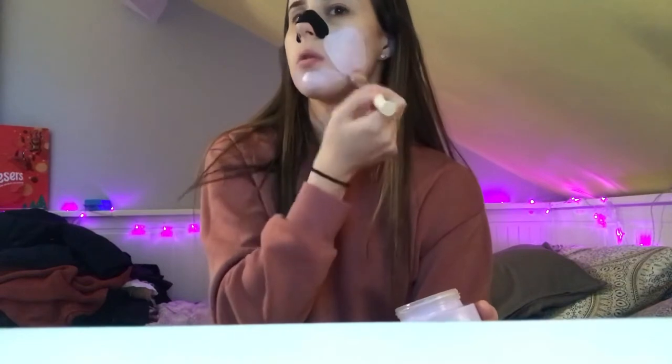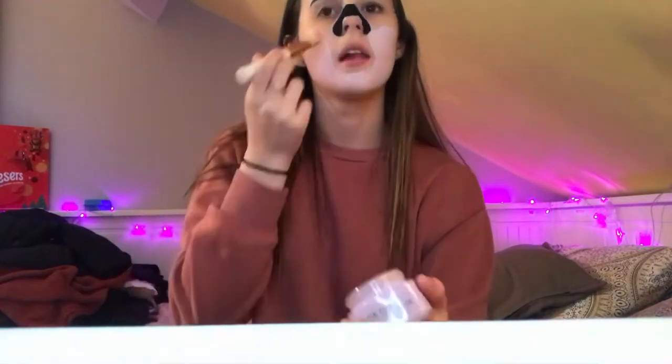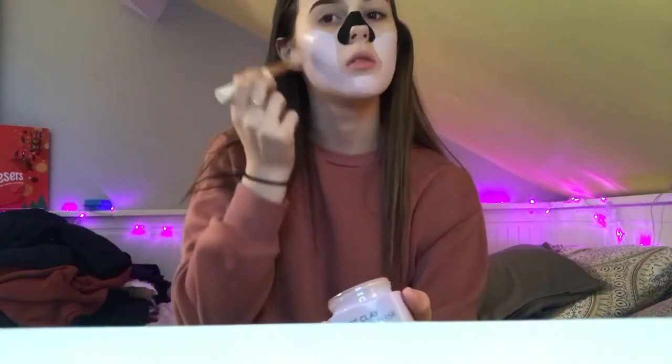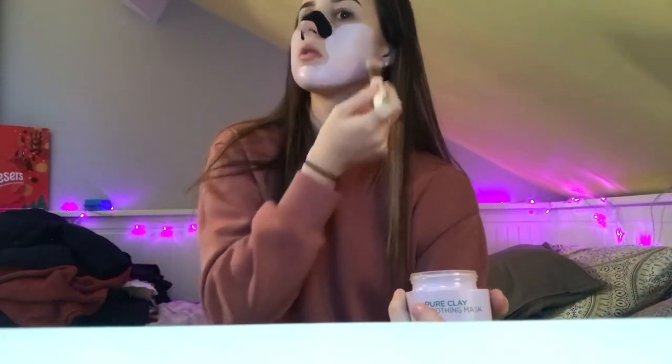It says it's hydrating as well as soothing, which is really important in a mask — you don't want a mask that's going to dry your skin out. I always use this flat brush to apply my masks, that's why it looks a bit vile. Since I've got the nose strip on I don't have to put the mask over my nose, which is good because I always make a mess doing that.